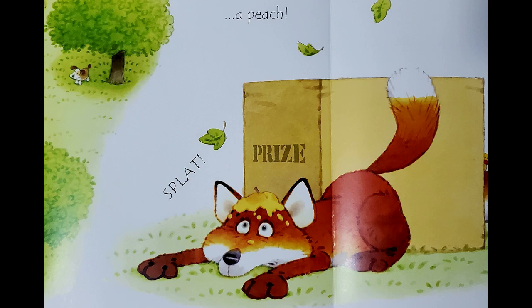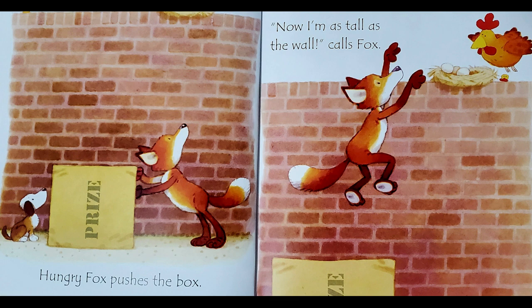Hungry Fox pushes the box. Now, I'm as tall as the wall, calls Fox. Splat!